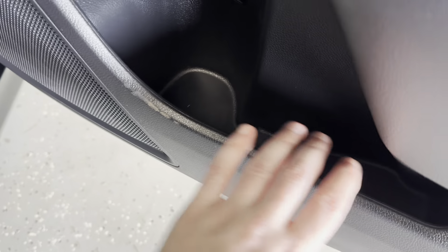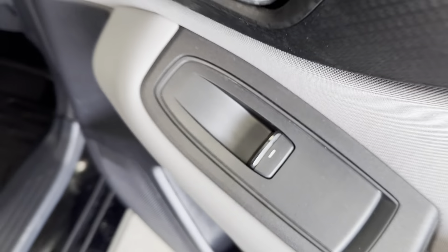Over here on the door, all the doors do have a storage space in them as well as powered windows. I'll just close that and we'll come around to take a look here at the rear of this vehicle.